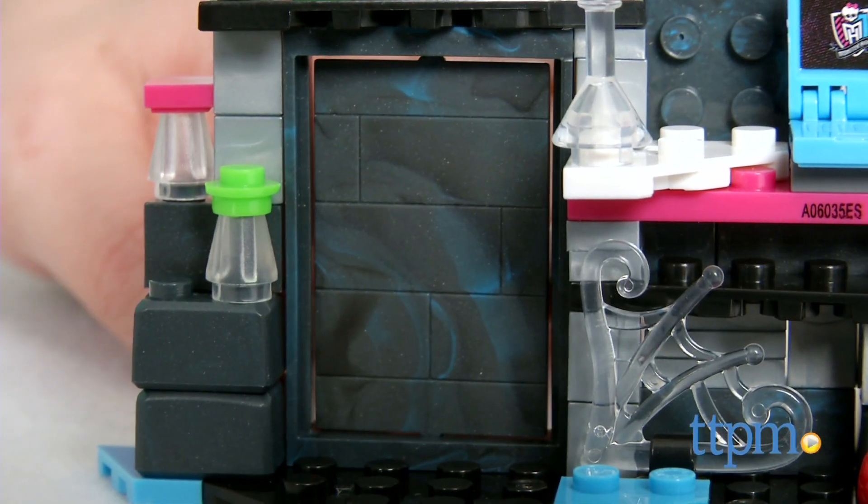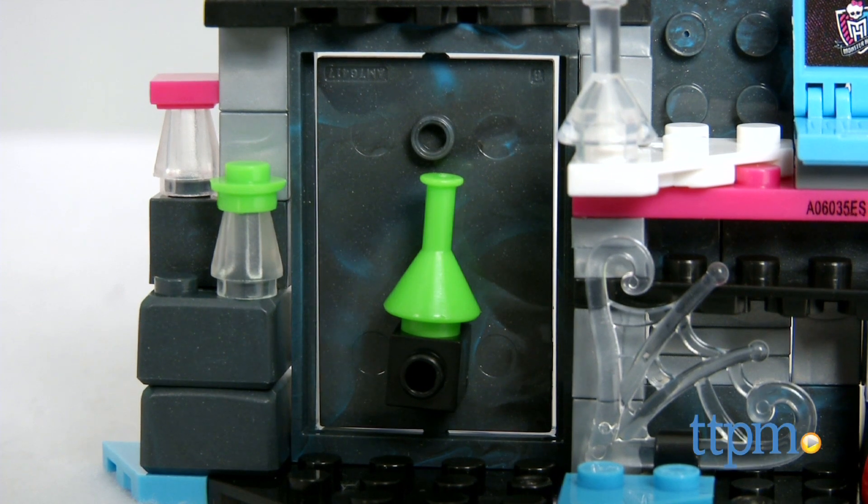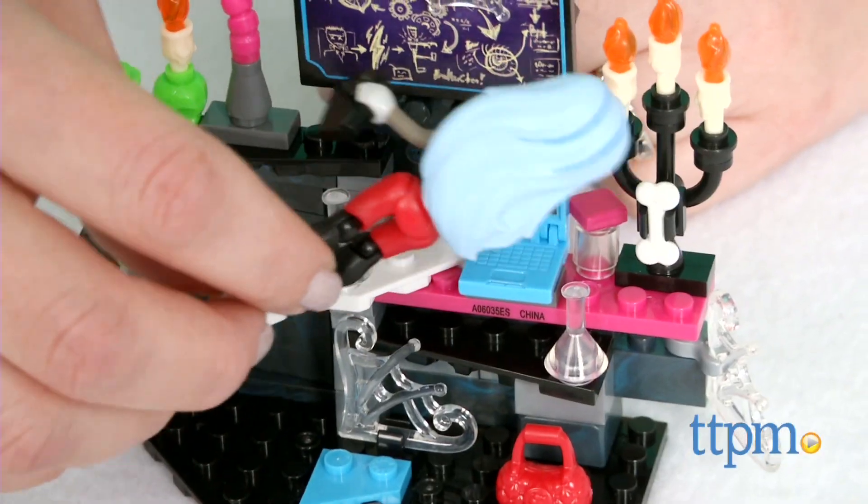Turn the secret wall to discover even more hidden ingredients. This set took us 15 minutes to assemble, and the instructions were pretty easy to follow.